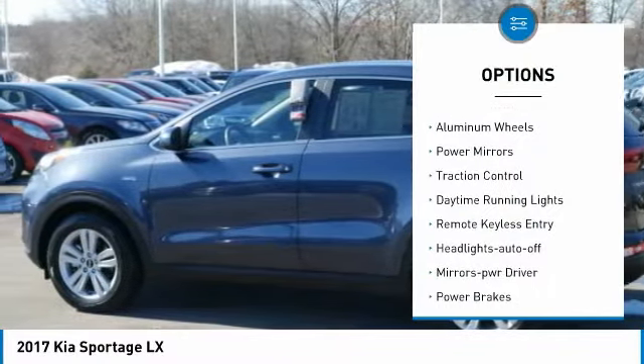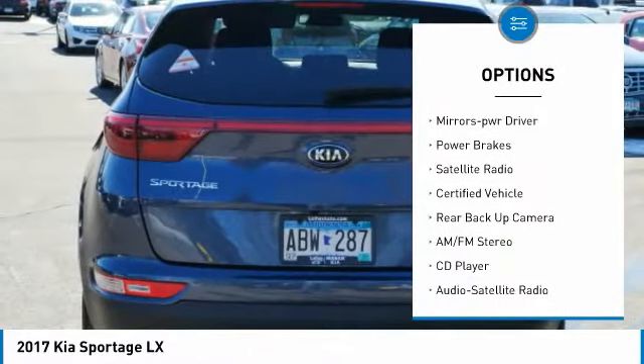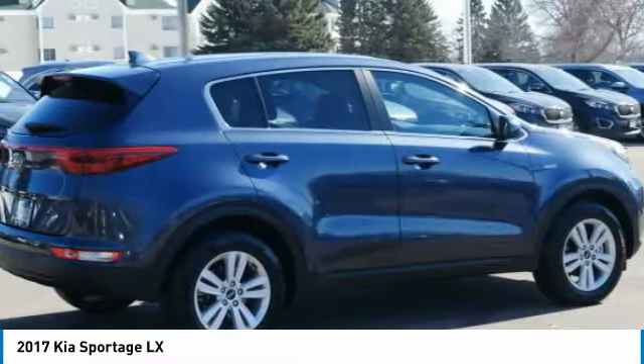All-wheel drive. Aluminum wheels. Power mirrors. Traction control. Daytime running lights. Remote keyless entry. Headlights auto off. Mirror memory. Power brakes. Satellite radio.